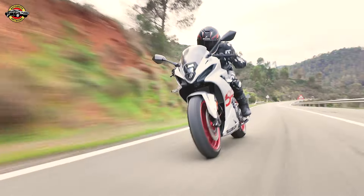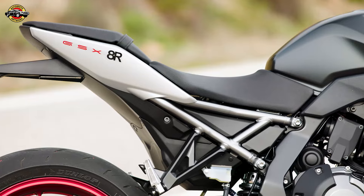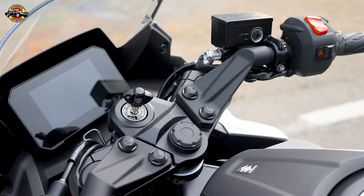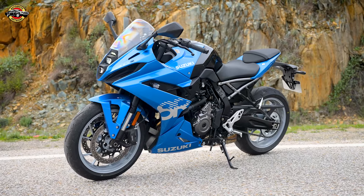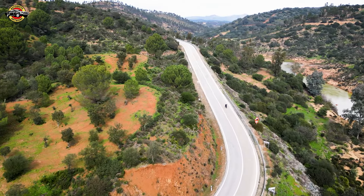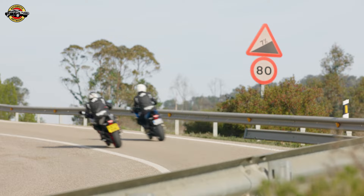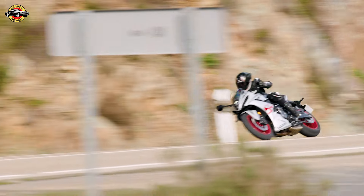Revving into the spotlight, Suzuki takes the thrill of riding to a whole new level with the all-new GSX-8R. The GSX-8R is not just a bike — it's a masterpiece of sportiness, control, and driving pleasure, embodying the iconic soul of Suzuki's GSX-R family. Whether you're navigating city streets, conquering winding mountain roads, or pushing the limits on the track, the GSX-8R is designed to satisfy every rider in every context.